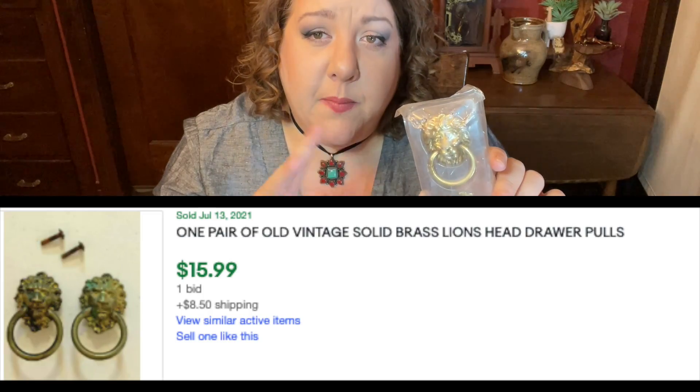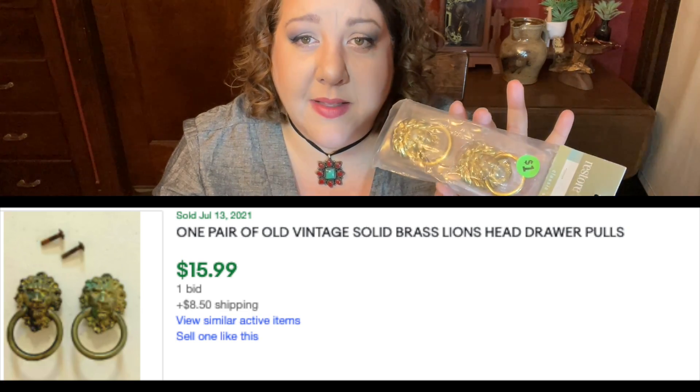As I was leaving that sale I saw these — new old stock brass dresser drawer pulls. They're so great, dated 1997, sold as Restore and Restyle, probably from a Kmart or something like that. I got them for a dollar. I think I'm just going to keep hold of them and when I find something that needs drawer pulls I'll add them. If I were to sell them on eBay, looking at comps for new old stock like this, it's probably about $15.